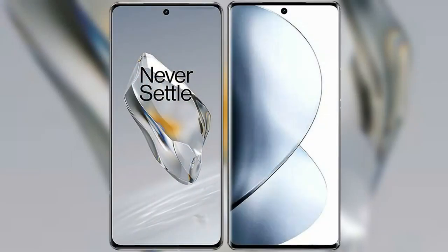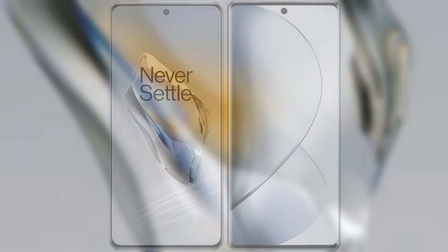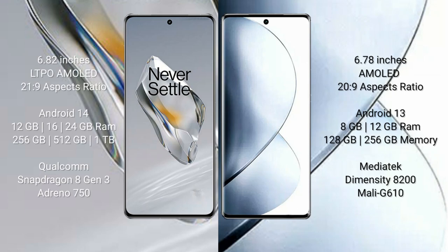I will compare the new OnePlus 12 with Vivo V29 Pro. OnePlus 12 comes with a 6.82 inches LTPO AMOLED display and aspect ratio 21x9. Vivo V29 Pro comes with a 6.78 inches AMOLED display and aspect ratio 20x9.